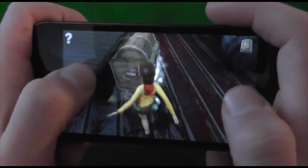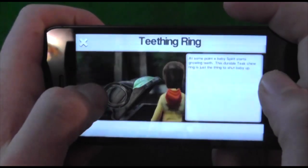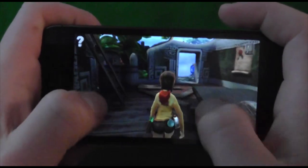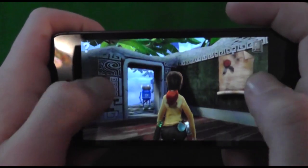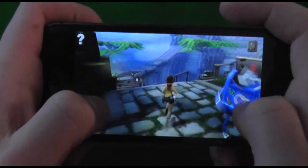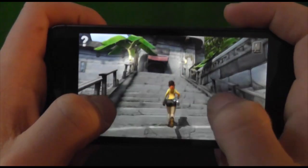I recommend checking it out because it is a good game overall. It has stunning graphics, 3D visuals, innovative controls, RPG elements, and it's got great puzzles and awesome dialogue.